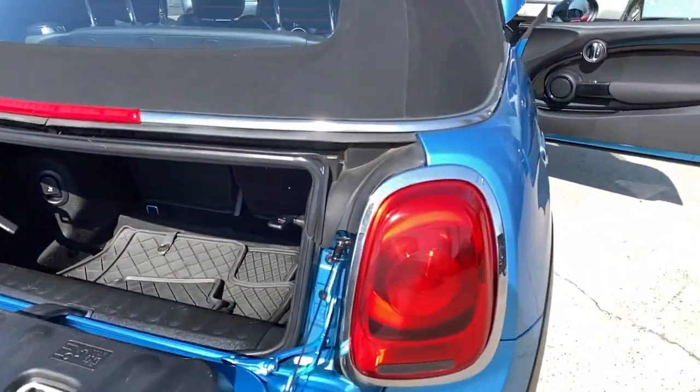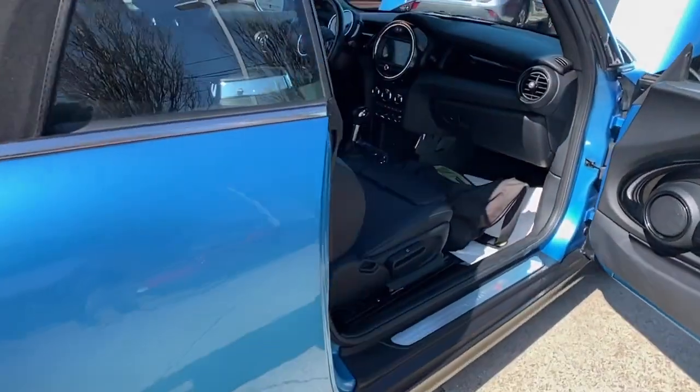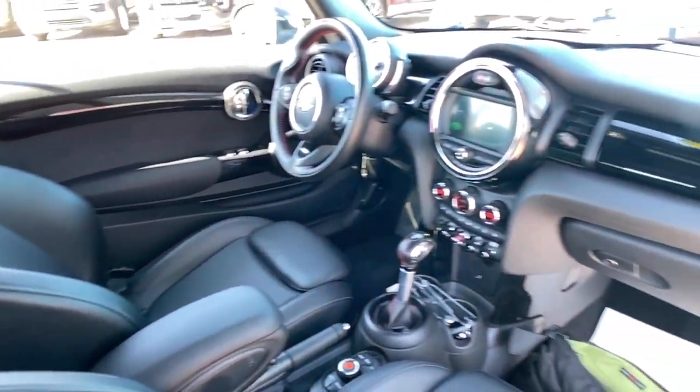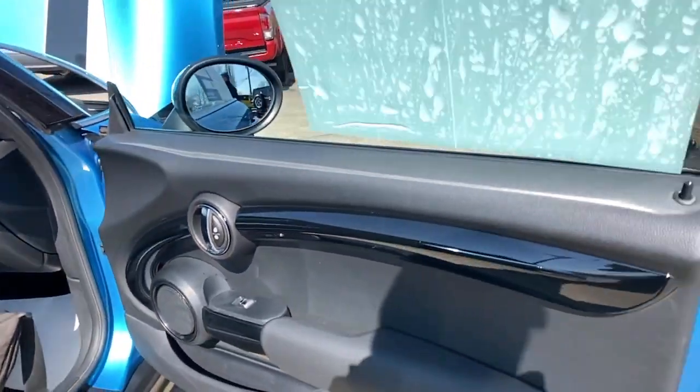Feel the release of open-air driving pleasure in this irresistible mini convertible. Treat yourself to a road test today. Our staff will toss you the keys and give you an outstanding customer experience.